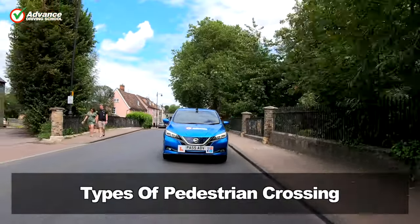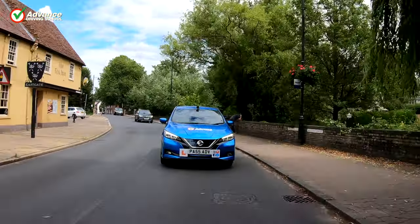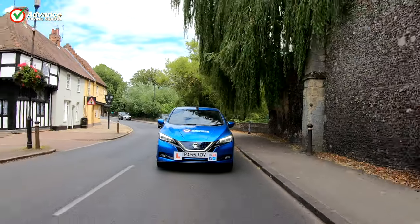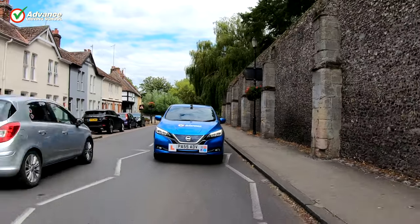We have 5 types of pedestrian crossings in the UK. These are the Zebra, Pelican, Puffin, Toucan and Pegasus crossing. Let's have a look at each type in more detail.